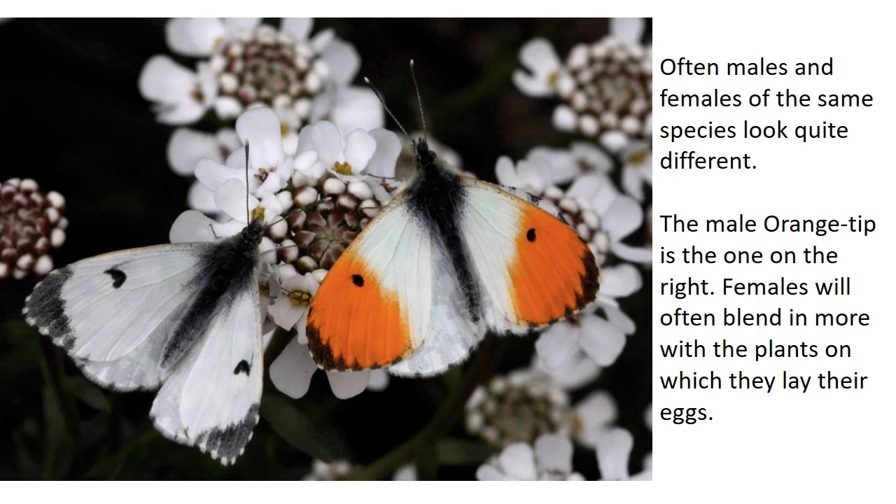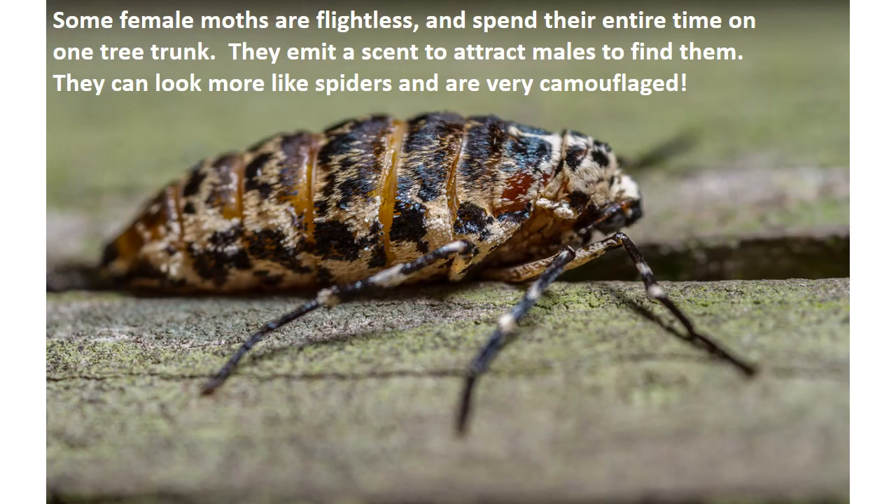Often males and females of the same species can look very similar, but sometimes they're very different. The male orange tip is the one on the right with the orange patches on his wings, while females will often blend in more with the plants on which they lay their eggs. Some female moths are actually flightless and don't even have wings — they spend their entire time on one tree trunk, emitting a scent to attract males, and then lay eggs in that same location. They can look more like spiders and are very camouflaged and difficult to find.